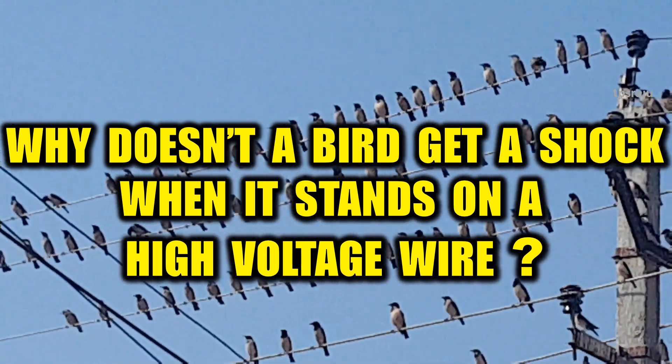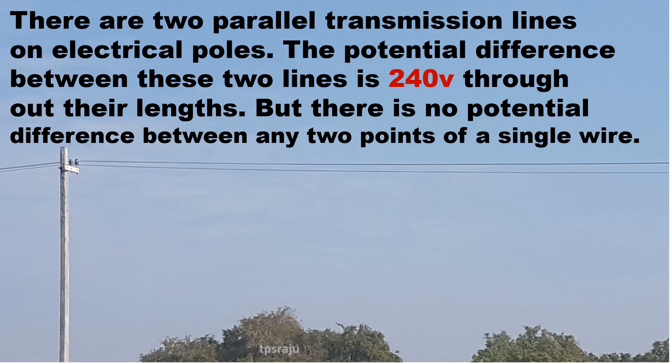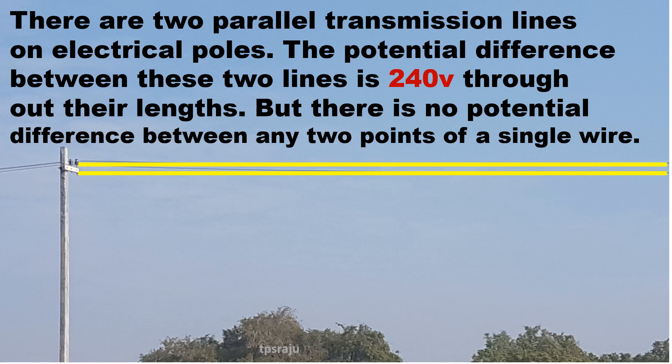Why doesn't a bird get a shock when it stands on a high voltage wire? There are two parallel transmission lines on electrical poles. The potential difference between these two lines is 240V throughout their length. But there is no potential difference between any two points of a single wire.